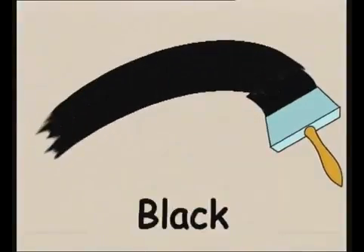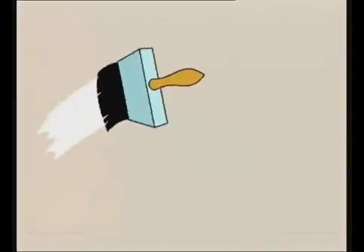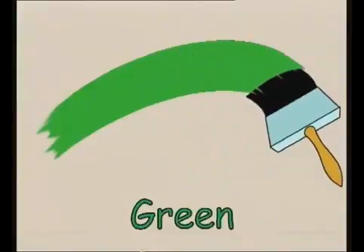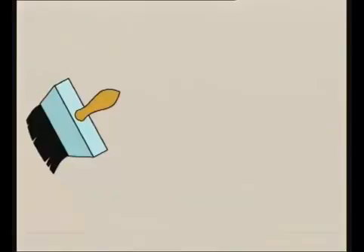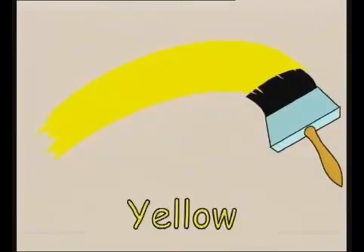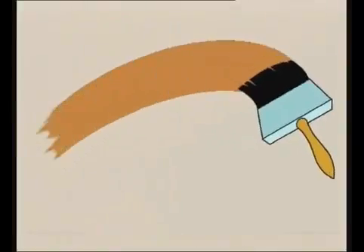Black. White. Green. Blue. Pink. Yellow. Red. Brown.